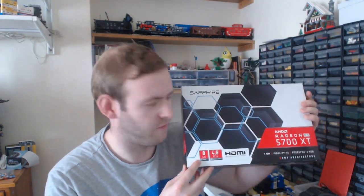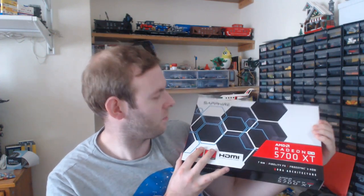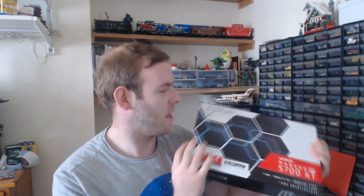Hello everyone, it's Matt here and welcome to a bit of a special video. AMD has been in the news a lot recently for not only their live streams about the 3rd series Ryzen CPUs, but also their new line of Navi graphics cards which are the 5700 and the 5700 XT. And by the title you may have guessed that, yes, I've got one. This is the 5700 XT. The packaging is very unusual — it's got this nice hex pattern.